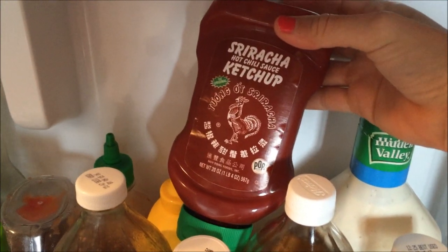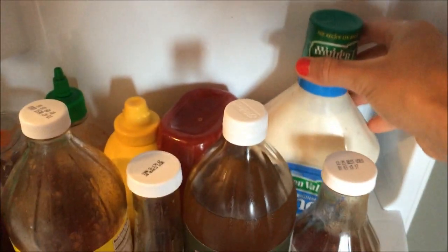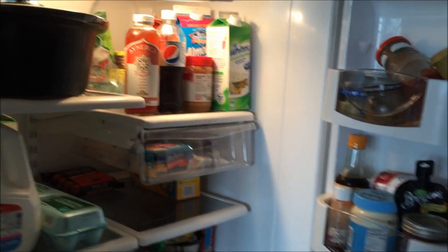I found this at Walmart the other day — Sriracha ketchup. It is very good on eggs, or pizza, or whatever you want to put it on. And a big Hidden Valley ranch. Clara would drink this if I let her.